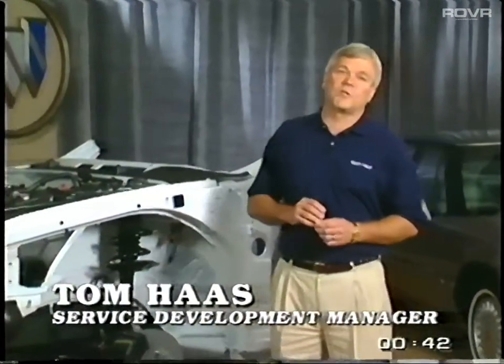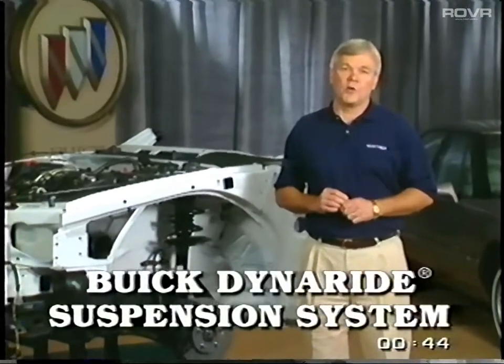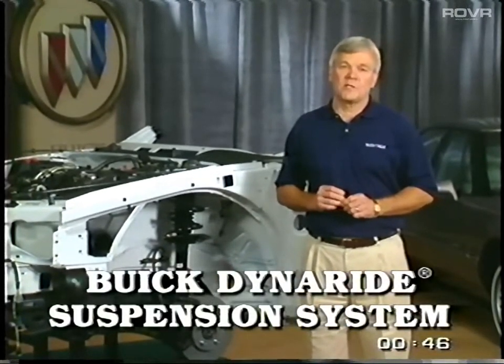Tom Haas will review the Buick DynaRide Suspension System, one of the keys to Buick ride and handling and a Buick exclusive advantage. Finally, I'll review Buick Safety with a focus on Occupant Protection Systems.